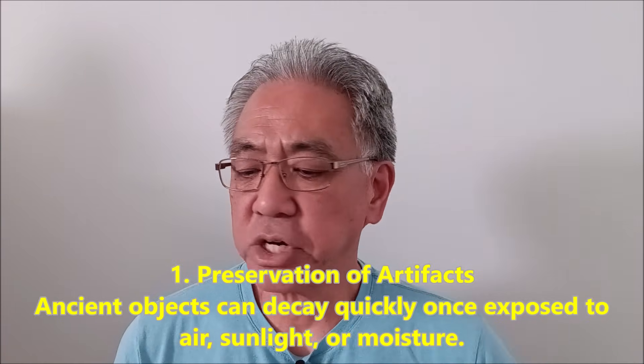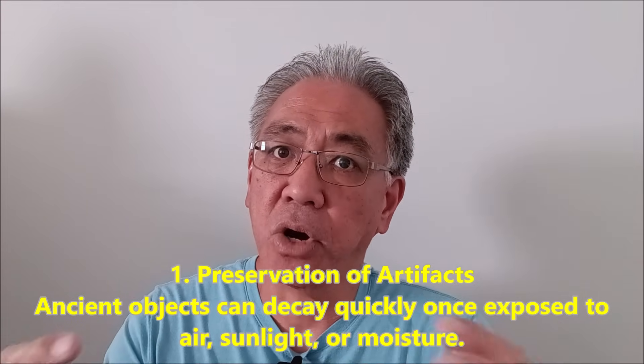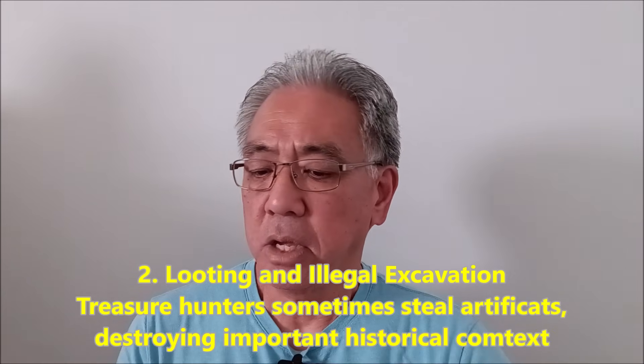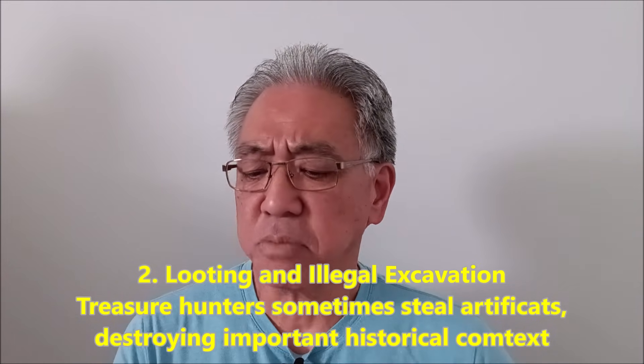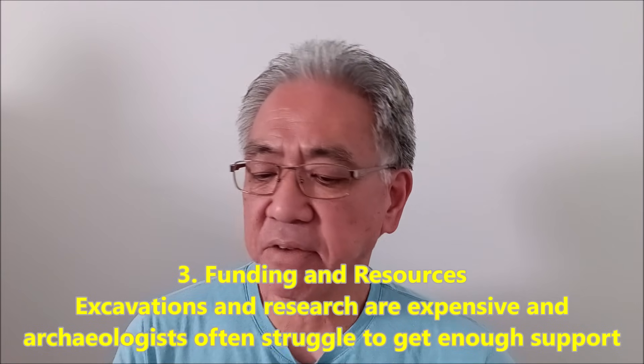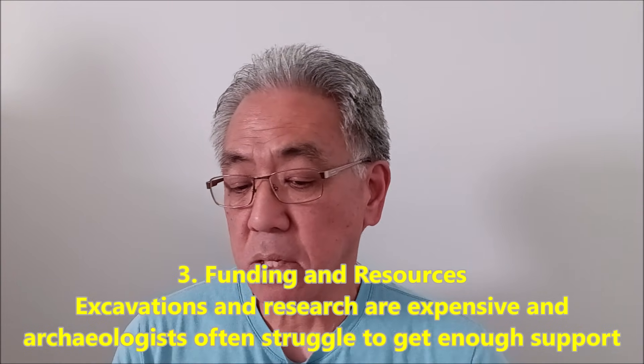Number one: preservation of artifacts. Ancient objects can decay quickly once exposed to air, sunlight, or moisture. As these artifacts are underground they have certain protection, but as soon as you start digging there's a possibility they get exposed to the elements and decay. Number two: looting and illegal excavation. Treasure hunters sometimes steal artifacts and destroy important historical sites — people realize these things could be valuable and come and mess them up. Number three: funding and resources. Excavation and research are expensive, and archaeologists often struggle to get enough support.